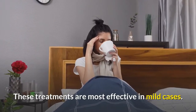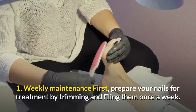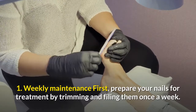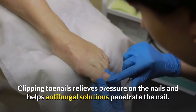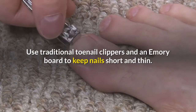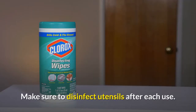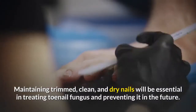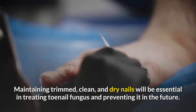Number one: weekly maintenance. First, prepare your nails for treatment by trimming and filing them once a week. Clipping toenails releases pressure on the nails and helps antifungal solutions penetrate the nail. Use traditional toenail clippers and an emery board to keep nails short, and make sure to disinfect utensils after each use. Maintaining trimmed, clean, and dry nails is essential in treating and preventing toenail fungus.